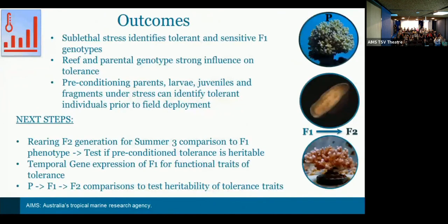Our main outcomes from the first two years: sublethal stress can identify tolerant and sensitive F1 and parent genotypes within the experimental population. We're seeing strong reef and parental genotype influences on first-generation tolerance, and preconditioning of parents and juveniles helps identify tolerant groups. Our ongoing work is rearing the F2 generation to test epigenetic mechanisms and confirm whether preconditioning enhances F1 tolerance, and we'll explore temporal gene expression underlying these tolerance traits.